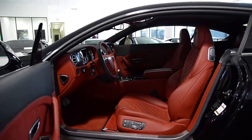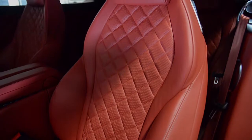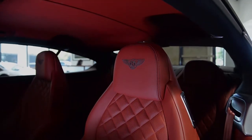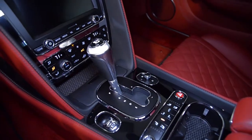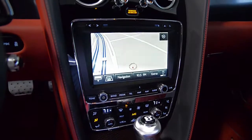This car is finished in a gorgeous onyx exterior color and hot-spur full-leather interior with piano-black veneer trim. This Continental GT V8 is in like-new condition and comes well-optioned, including navigation, carbon fiber fascia panels, rear camera, and a sport dual-tone 3-spoke steering wheel.